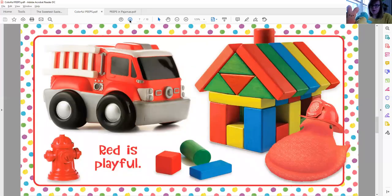Red is playful. I spy a red fire truck and a red firefighter Peep with a little hat on. And I see a red fire hydrant and some red blocks. Do you know what they use those blocks to make? Looks like they made a little house, or maybe a little fire station out of those blocks.